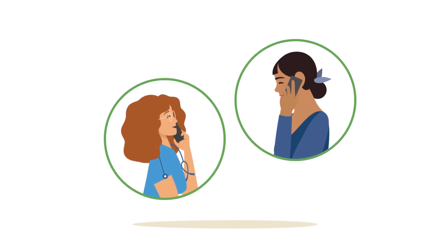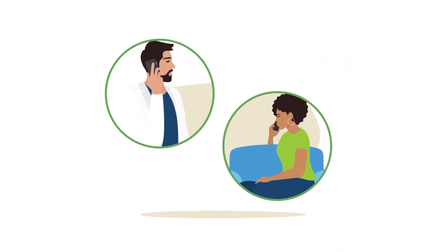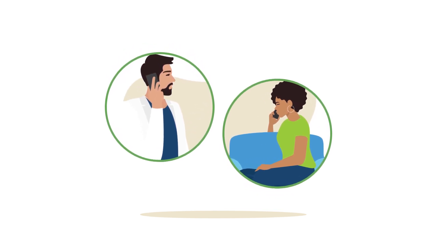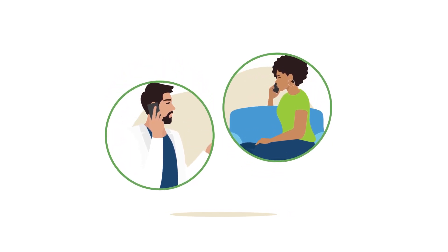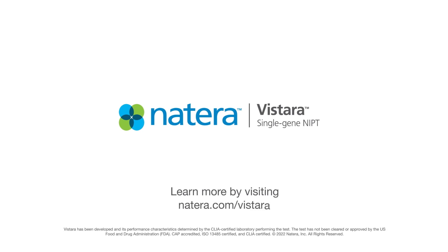Speak with your provider to learn about next steps. Natera's board-certified genetic counselors are available to speak with you about Vistara at any time, so that you can feel confident in the test and your results. Visit Natera.com/Vistara to learn more or to schedule a complimentary call with a Natera genetic counselor today.